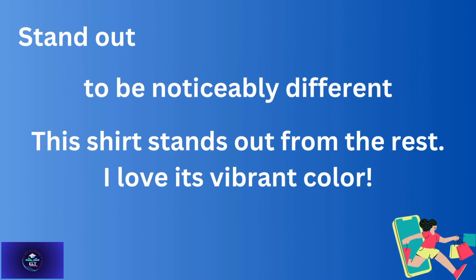'Stand out' — to be noticeably different. For example: This shirt stands out from the rest. I love its vibrant color.